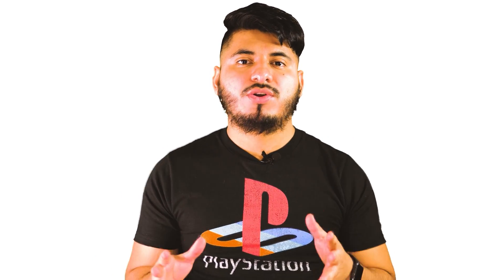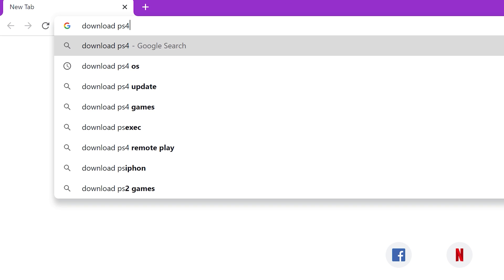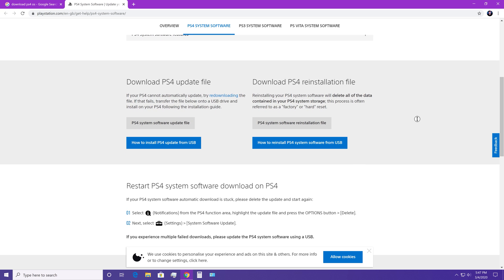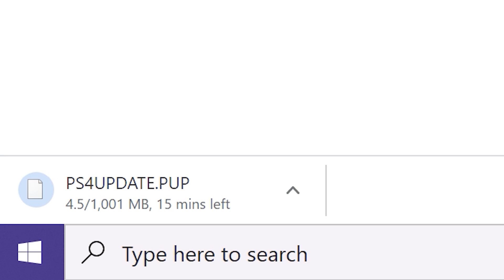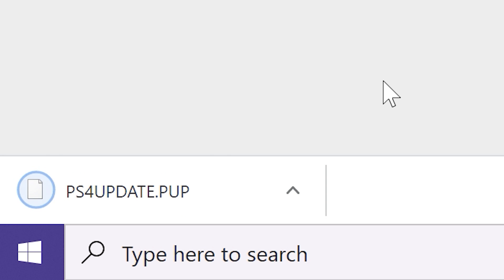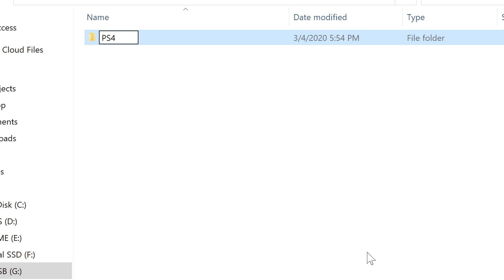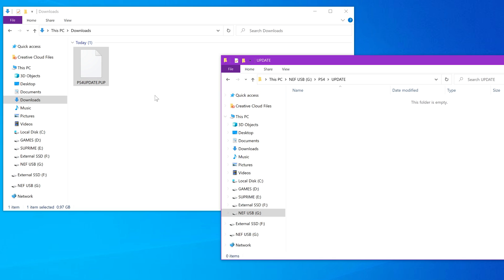We're not done yet — we still have to install the operating system. For that, we need a computer and a USB flash drive. Just head to your web browser and type 'PS4 OS download' and click on the second link. This is the up-to-date system version. Scroll down and click on the PS4 system re-installation file. It's going to start downloading automatically — the file is around 1GB in size. Meanwhile, you can read the instructions by clicking on 'How to install PS4 system software from USB.' Once it's finished downloading, on your USB flash drive, create a folder named PS4 in all capital letters, and inside that folder create another folder named 'update,' then copy the file there.